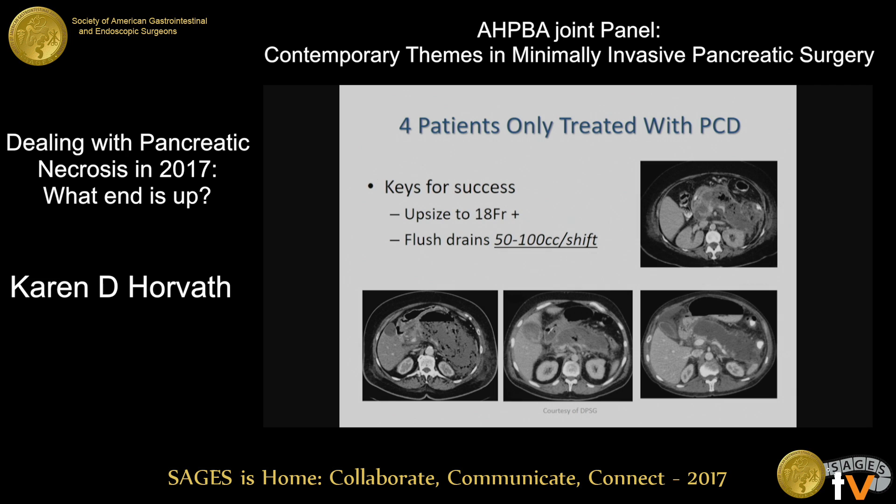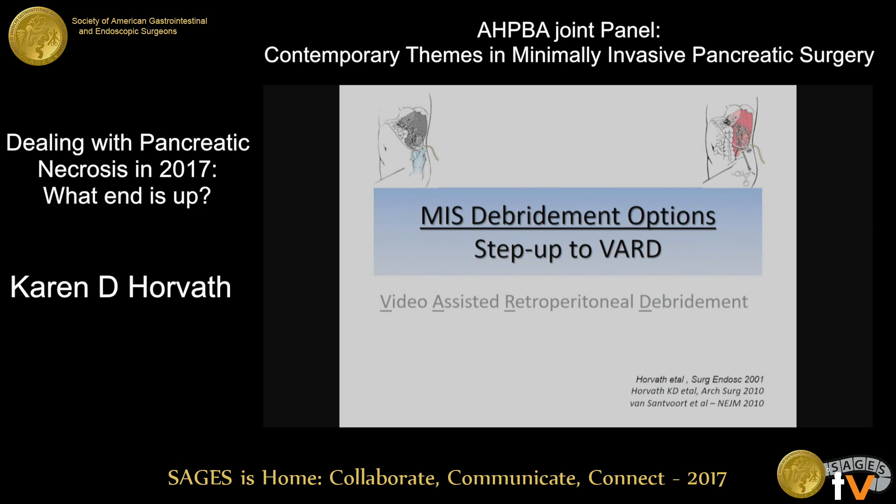One of the keys for success, if you look through some of these papers, is upsizing your drains from smaller French sizes to larger French sizes. Looking at older literature, European results were far better than U.S. results, and a key difference is that the Europeans actually flush their percutaneous drains with much larger volumes — essentially lavaging out these cavities. When we converted to this much higher flush rate, our success rates became comparable to the European data.